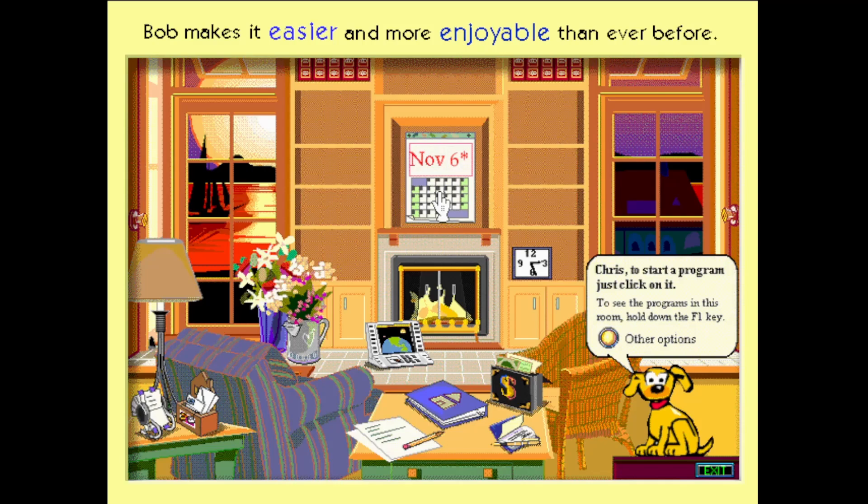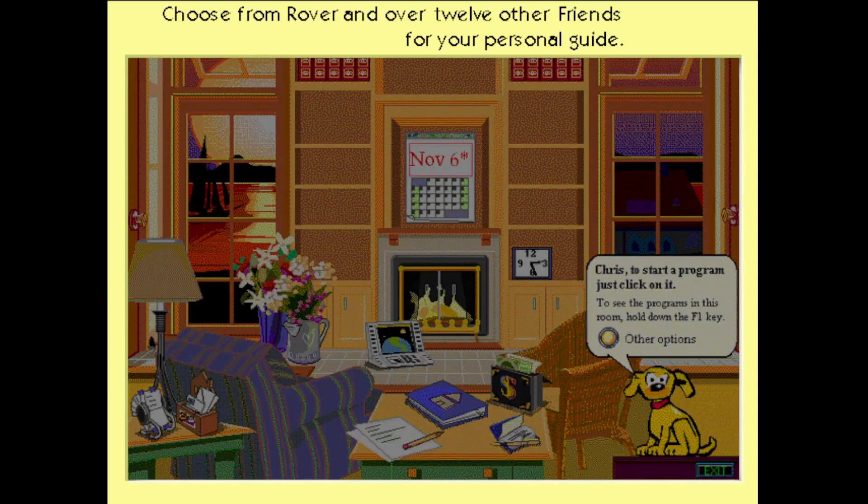You can choose from over 12 different personal guides, each with a unique personality.